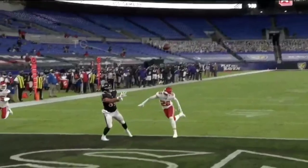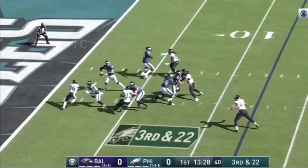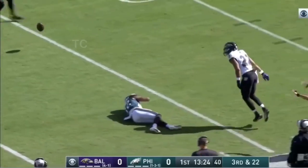Ben with time, going end zone — it is incomplete off the hands of Ojemudia. Jackson shot for the end zone, his tight end Mark Andrews could not bring it in. Perfection on a third and 22, Wentz will air it out, separation — dropped.